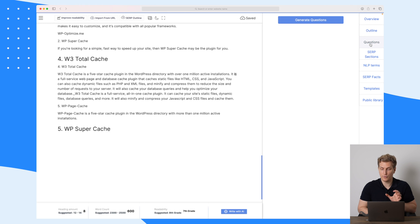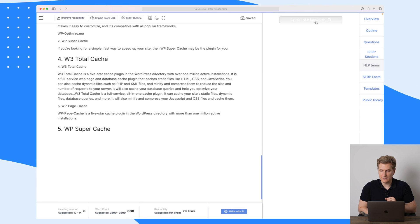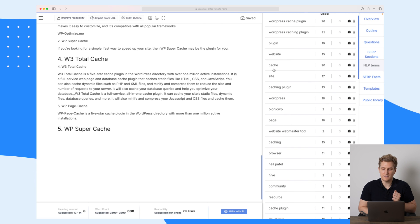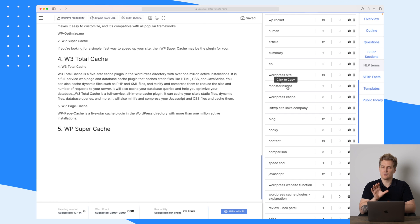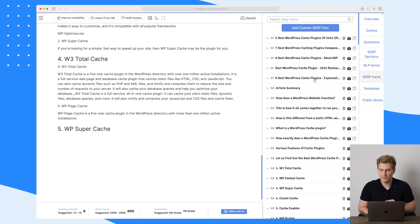This AI writer is not the best I have worked with — there have been better — but with some optimization it will definitely be great. They also have questions from the SERP, the SERP sections, NLP terms, and SERP facts. You can see all of these questions now generated; these are questions you can take into your article and answer. In the NLP terms section, we can extract all of the NLP keywords used around our search phrase — things like 'WordPress cache plugin,' 'website cache,' 'webmaster tool,' and so on.